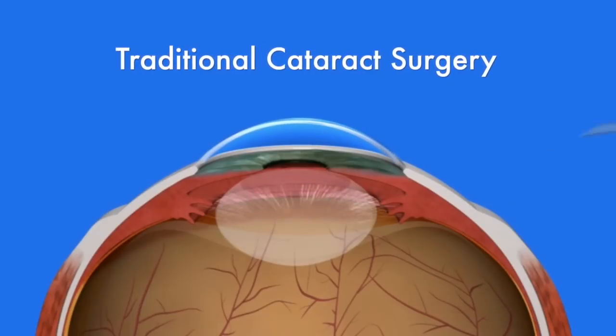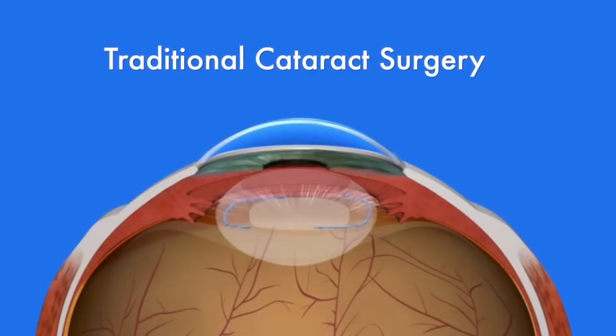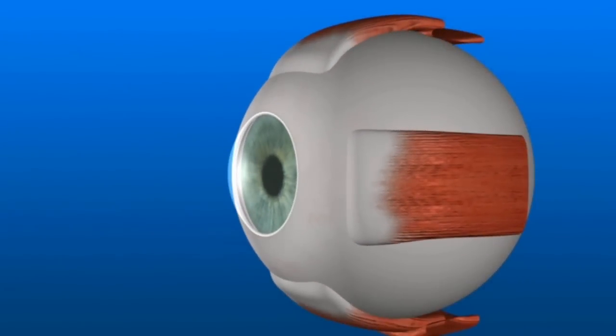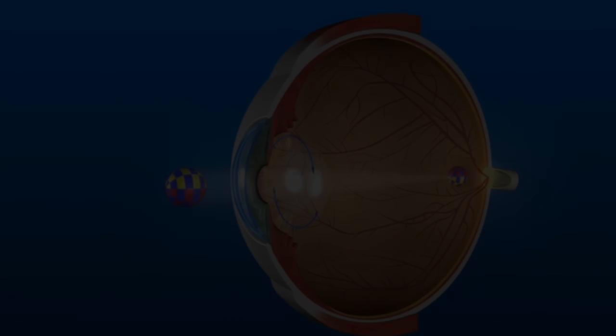A folded lens implant is inserted through the small incision and into the capsule, where it unfolds and permanently takes the place of the clouded natural lens. With the cataract removed, the new lens implant clearly focuses light rays onto the retina. The power of the lens implant is selected for your individual eye.